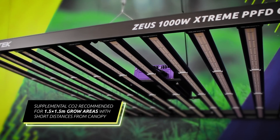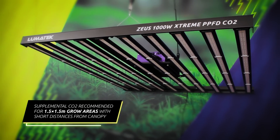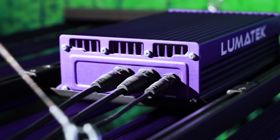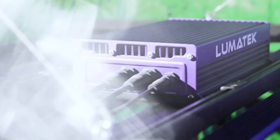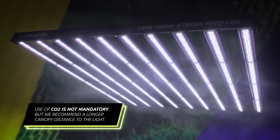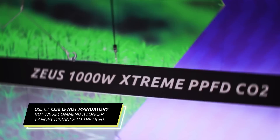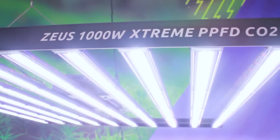This fixture produces extreme high levels of light intensity, which requires the use of supplemental CO2 for those who plan to grow on 1.5 by 1.5 meter grow areas with short distance from canopy to the light. Allowing your crop to absorb more light quantity, you can expect massive yields without increasing your area footprint. The use of CO2 in this fixture is not mandatory, but to run it without it, we recommend a longer canopy distance to the light, ensuring the optimal PPFD levels according to your growth stage. Enriching your controlled environment with carbon dioxide supplement can significantly improve the yield of your crop if used correctly.